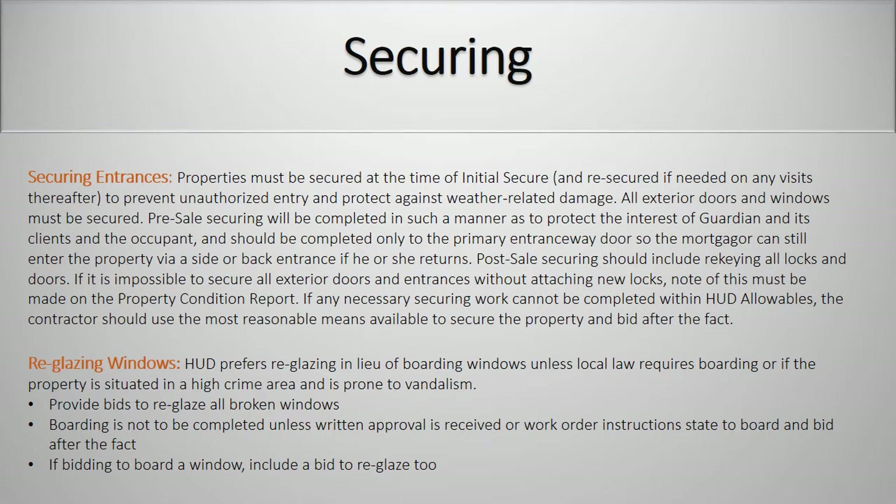Reglazing windows. HUD prefers reglazing in lieu of boarding windows unless the local law requires boarding or if the property is situated in a high crime area and is prone to vandalism. Provide bids to reglaze all broken windows. Boarding is not to be completed unless written approval is received or work order instructions state to board and bid after the fact. If bidding to board a window, include a bid to reglaze too.